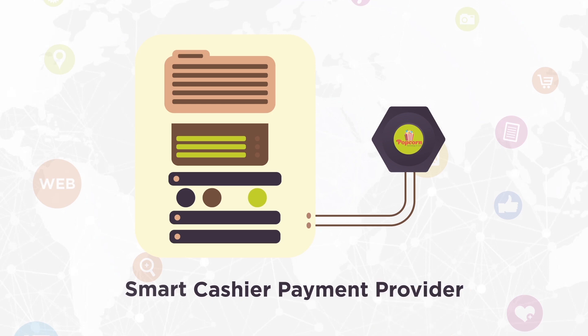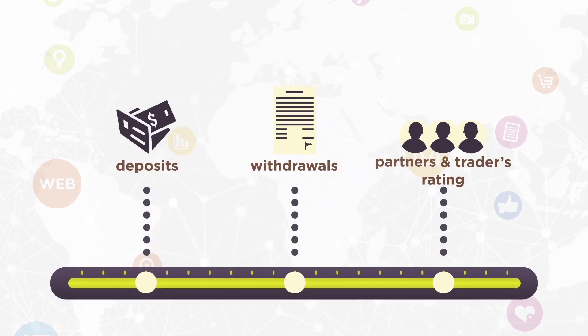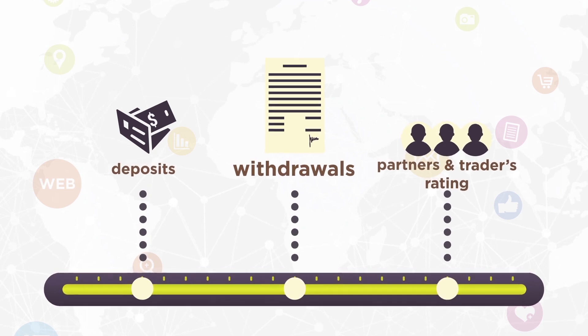With our Smart Cashier payment provider, you can integrate many processors through one system. Improved statistics reports cover deposits, withdrawals, partners, and traders rating.